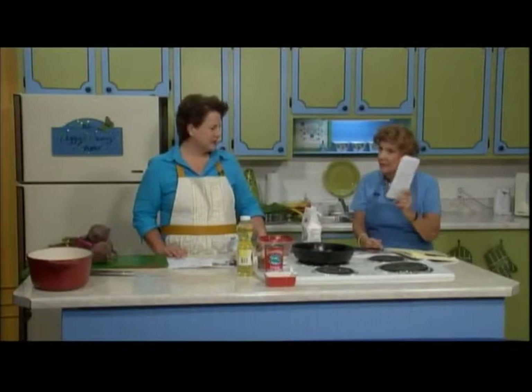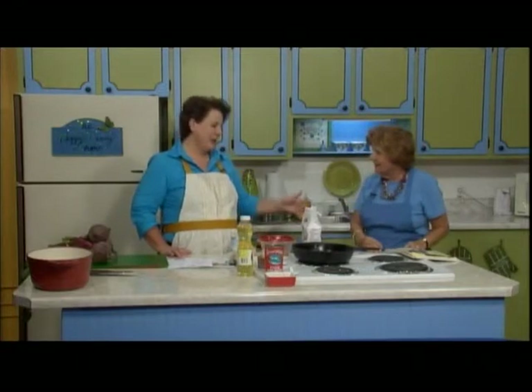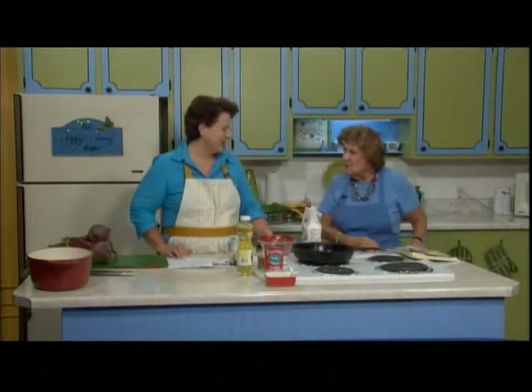Hello there and welcome. I'm Peggy and we have good recipes, good food to share with you. Thanks to my guest, Rhonda Matthews from Clemson University. Thanks so much for coming and it's good to see you again. I always love being here with you. We have a good time.